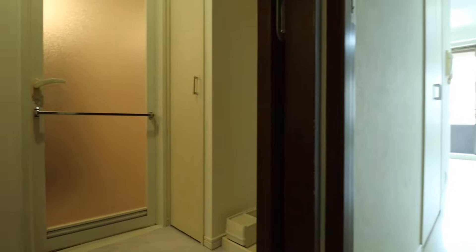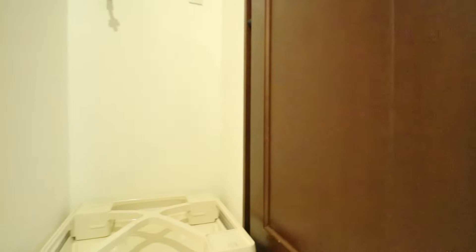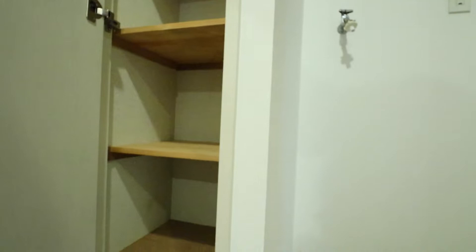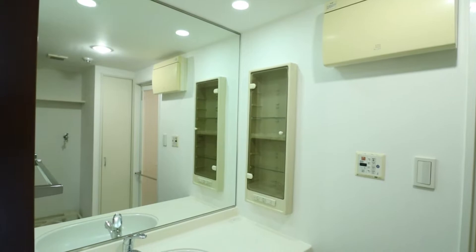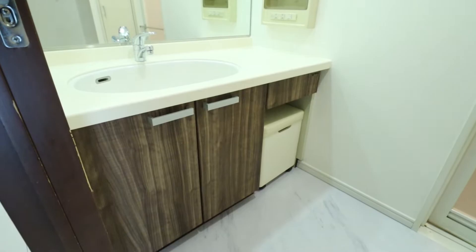Now let's head over to the washroom and the bathroom. The washroom includes a space for a washing machine using cold water only. There is a storage shelf above the washing machine and cabinet space to the left of it. The vanity includes a full-size mirror, a little bit of counter space to the right side of the wash basin, storage space below the sink, and a small chair that pulls out and also includes storage space.